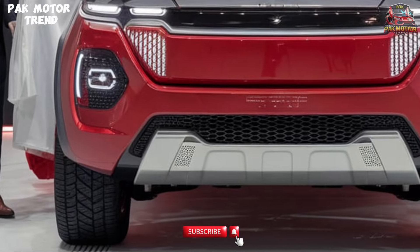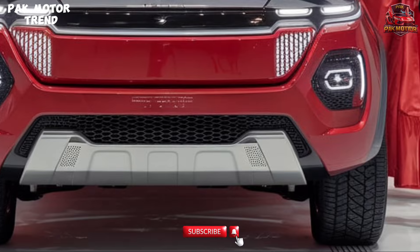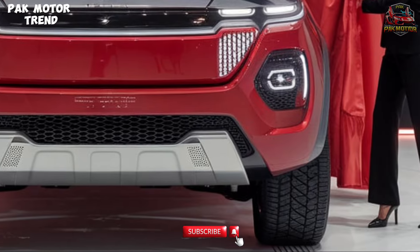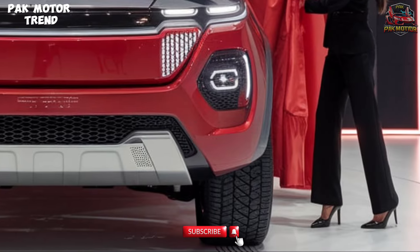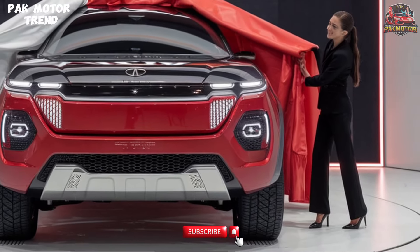Welcome to the 2025 Tata Safari Review. The 2025 Tata Safari offers a perfect blend of style, power, and advanced technology, making it the ideal SUV for both urban and off-road adventures. Let's explore the Safari's design features, safety, and performance highlights.